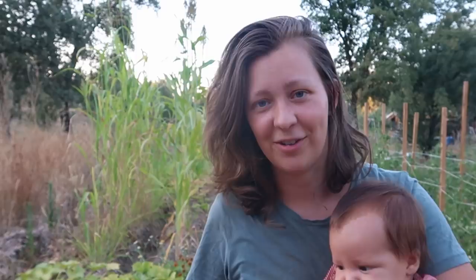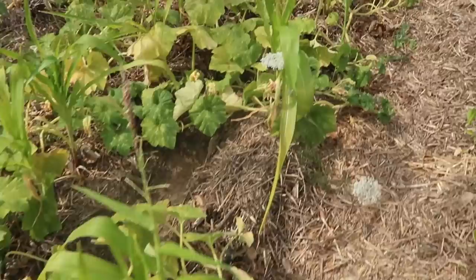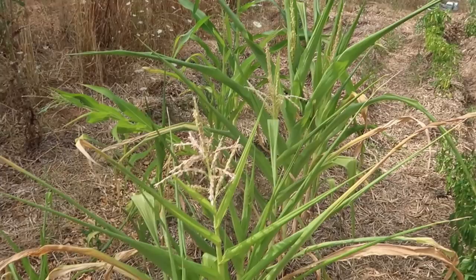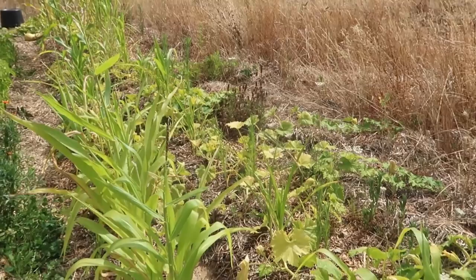So we have the pumpkins here doing okay, the sorghum, and then in between the pumpkins I had planted sweet corn. I haven't been very successful with sweet corn sadly. The ones in the back that are in a dedicated row are doing well, but the ones planted in between the pumpkins are not doing well — I think it's just a spacing issue and it's too crowded. We'll try again next year because I really do want to be able to grow sweet corn.